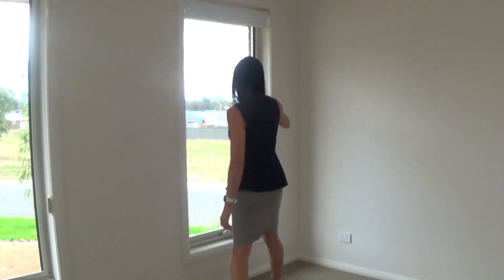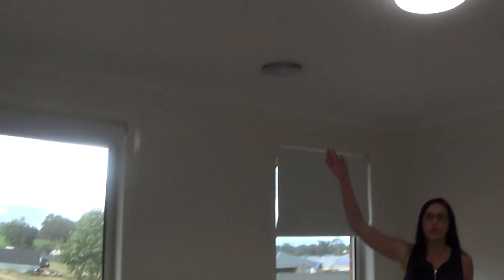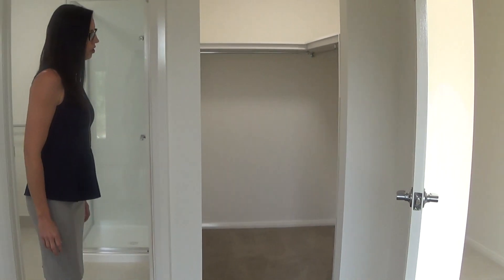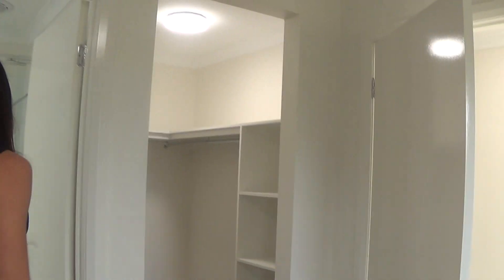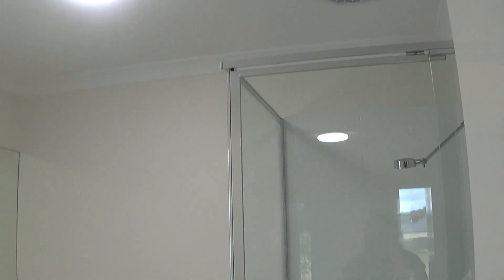The master bedroom has block-out roller blinds, plus ducted gas heating and ducted evaporative cooling. There's a walk-in robe with shelving plus hanging space. The ensuite has a shower, vanity, plus the toilet.